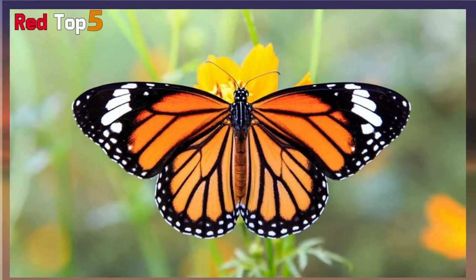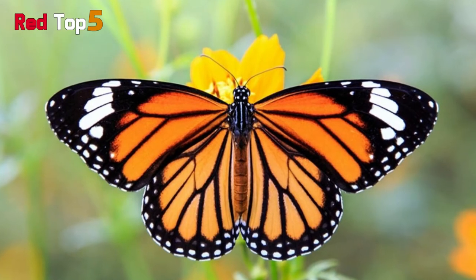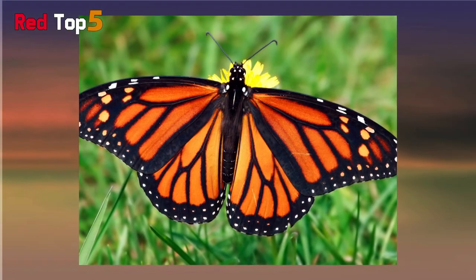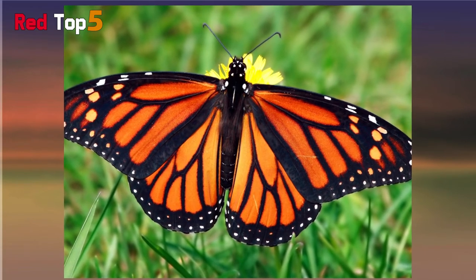They can also be found in parts of western Europe, Australia, and India. Their name comes from King William the Third of England, sometimes known as the Prince of Orange. Because of its predominant color, the butterfly was given the name monarch, which means king.